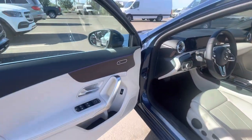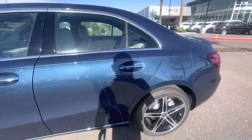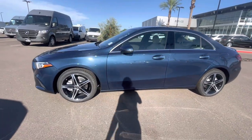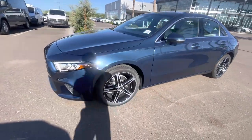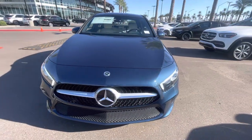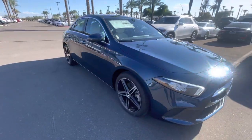We do ship about 40 vehicles out of state every month. Please call or text me with any questions. My name is Jamie with Mercedes-Benz Gilbert, Arizona. You can reach me at 602-561-7672. Let me know what I can do to help you out with your purchase. Thank you very much, and you have a great day.